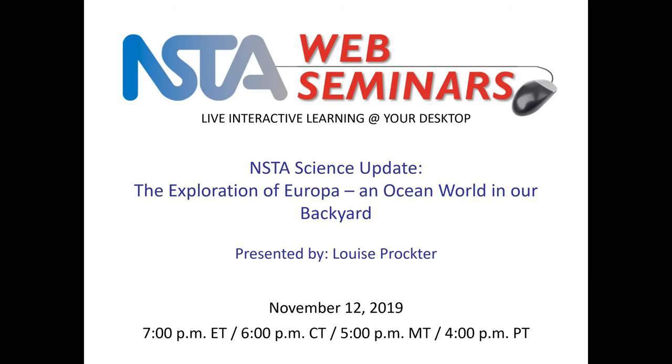Hello everyone and welcome to NSTA Web Seminars where you can find live interactive learning at your desktop. Today's seminar is titled NSTA Science Update: The Exploration of Europa and Ocean World in Our Backyard. Our presenter is Louise Proctor. My name is Ruth Hudson and I will be moderating today's program.